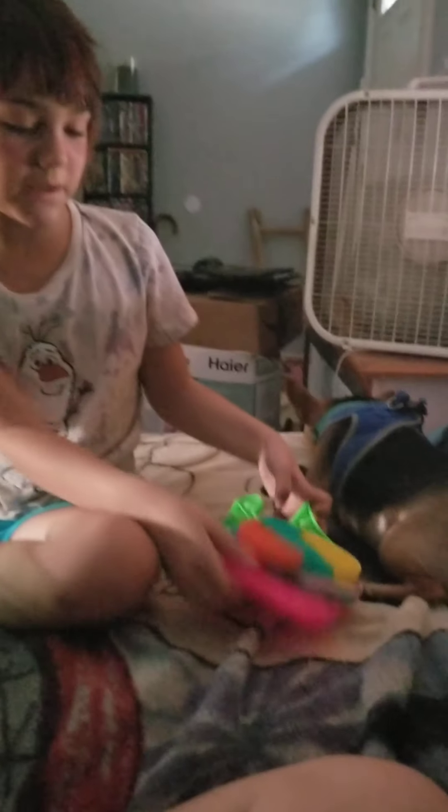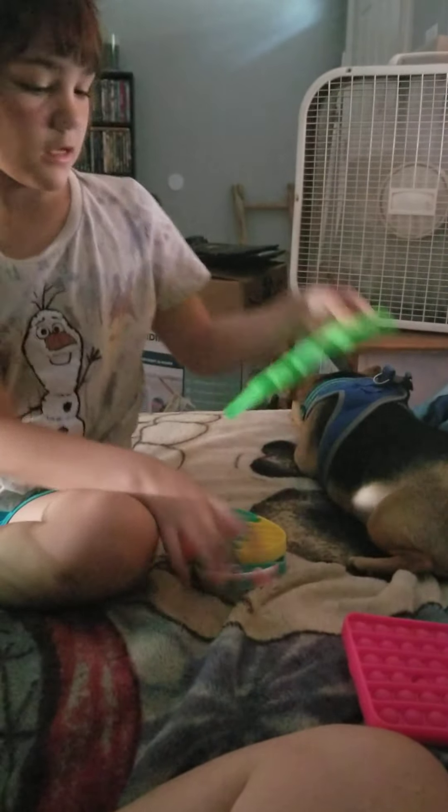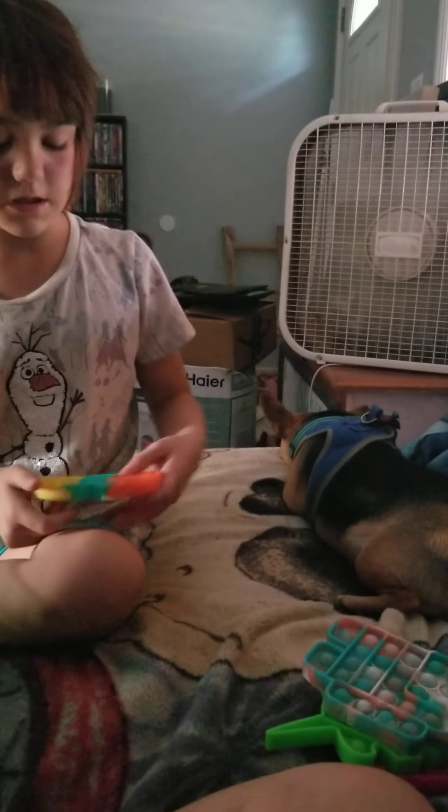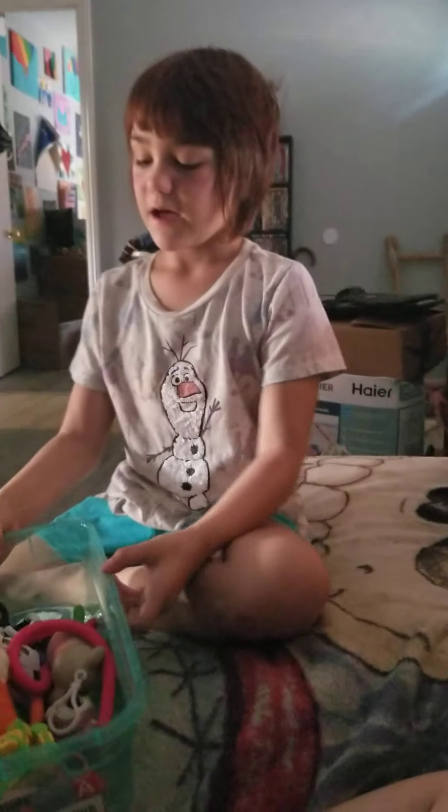So those are my Pop Its: this pink one, this green unicorn one, the Among Us one, and this heart one.